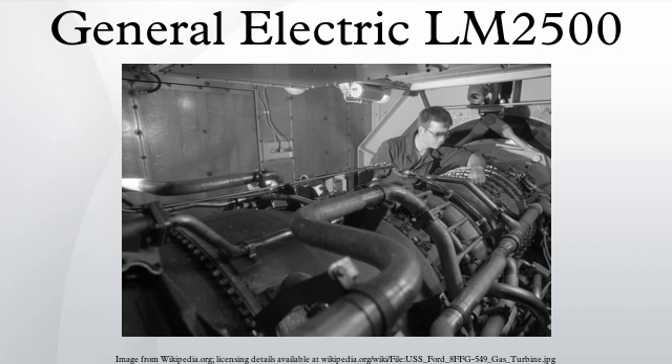The LM2500 is license-built in Japan by IHI, in India by HAL, and in Italy by Avio. The LM2500 and LM2500 Plus can often be found as the turbine part of CODAG or CODOG propulsion systems, or paired as power plants for COGAG systems.